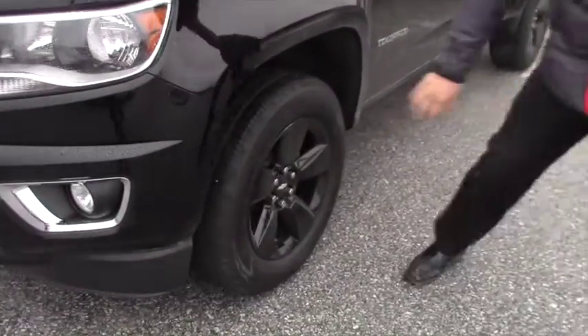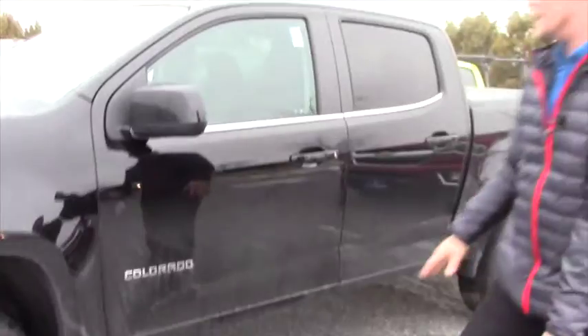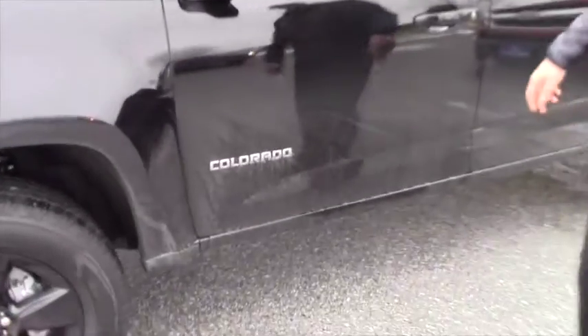These are the black rims that you were talking about — this truck has them, has the black mirror caps. Basically everything's blacked out except for the Colorado symbol, which you could have Plasti Dip black, no problem.